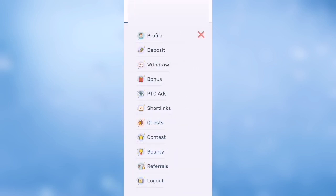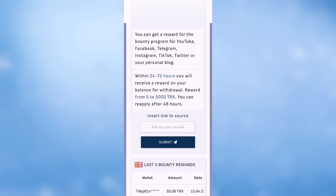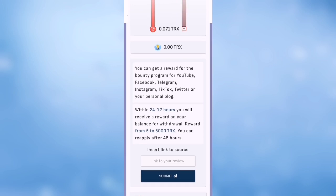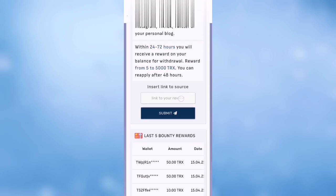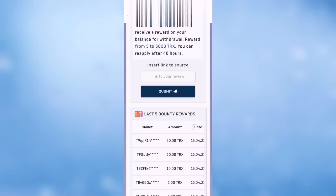There is a bounty program — from 5 TRX to 5000 TRX. You can put your link here and get your bounty. You can make a video on YouTube, Facebook, Telegram, Instagram, TikTok, Twitter, or your personal blog, put your link, and get paid. Here you can see payment proof from people who have been paid.